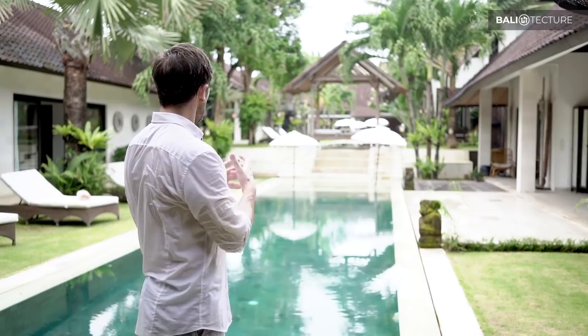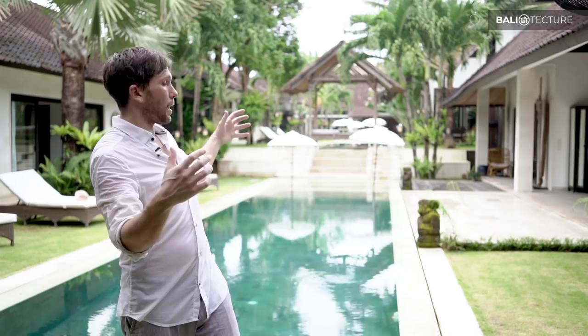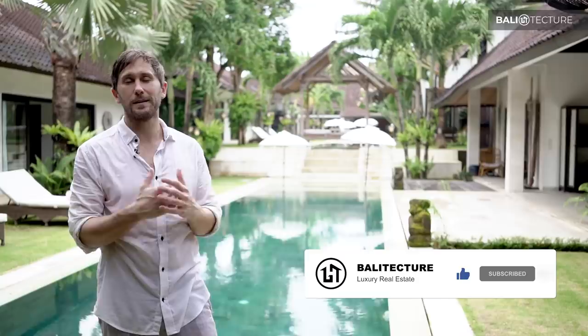Truly, guys, this is easily one of my top villas I've ever seen. I really love the layout, I love how everything's unique, and there are so many pieces of art here I could talk about it for weeks. If you're interested in booking the Abaca Villas — either one or the entire complex — there's a link below where you can get in touch for more information. If you're looking to invest in Bali or build your dream villa, Balitecture can help — link below for that as well. Make sure to like and subscribe for future videos, and I'll see you guys again.